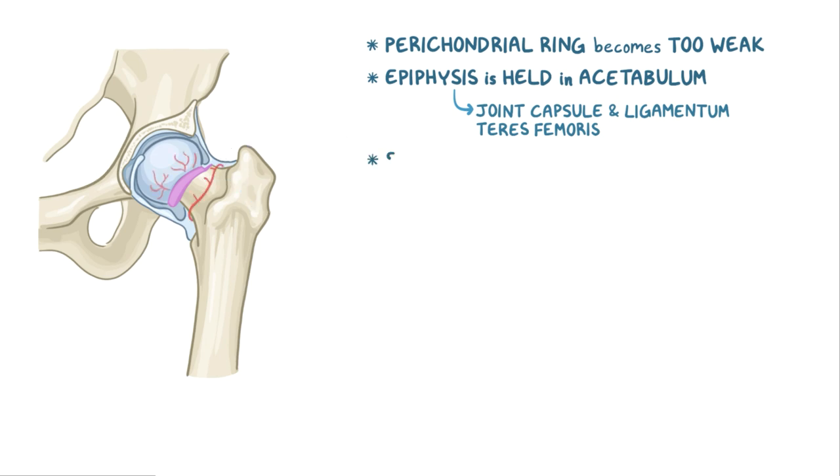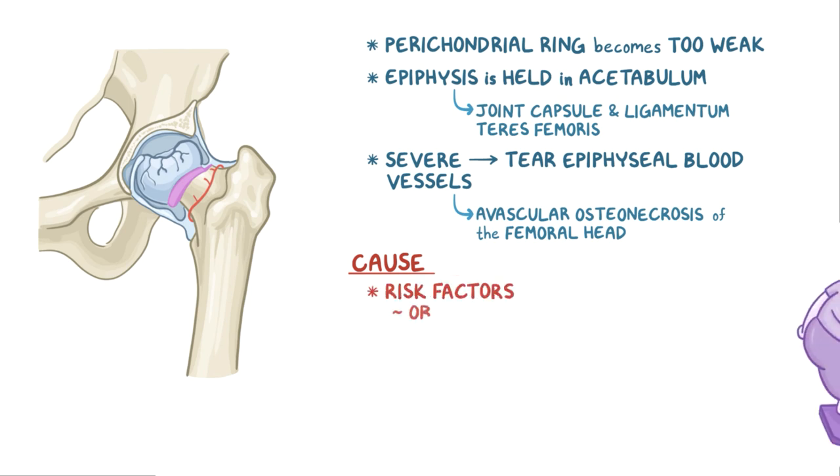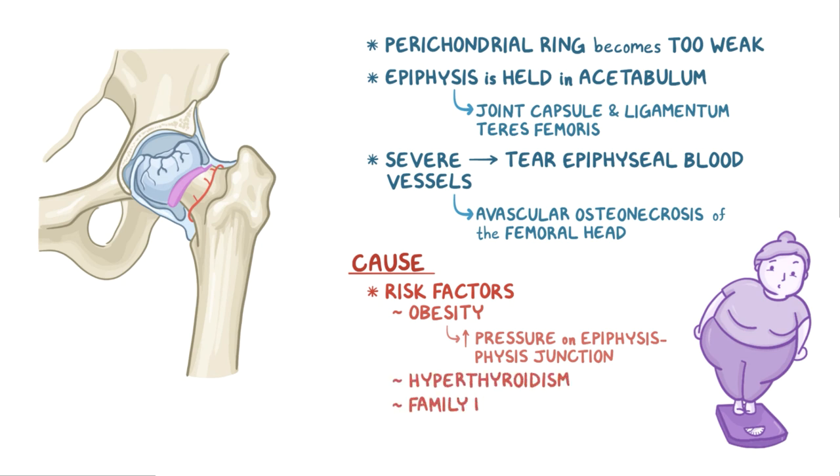If the displacement is severe, it can tear the epiphyseal blood vessels, interrupting the blood supply to the femoral head. If that happens, the epiphyseal cells can starve and start dying off, a process called avascular osteonecrosis of the femoral head. The exact cause of slipped capital femoral epiphysis is not fully understood, but there are some well-known risk factors like obesity. It's thought that the extra weight might increase the pressure on the epiphysis-physis junction, which can result in a slippage. Other risk factors include hyperthyroidism and a family history of the disease.